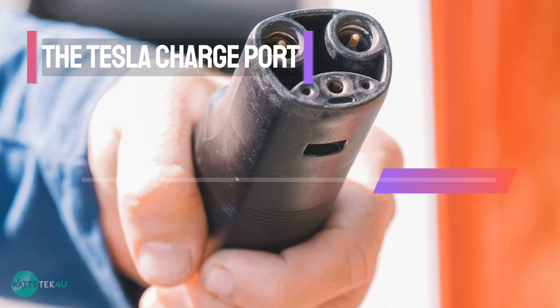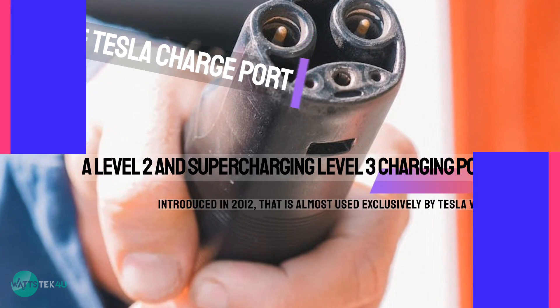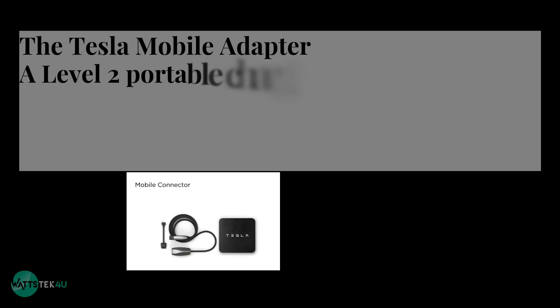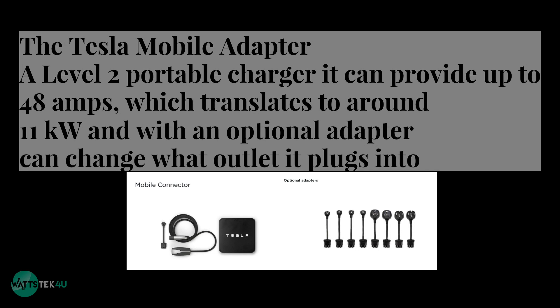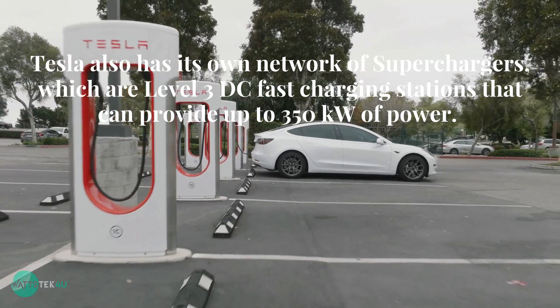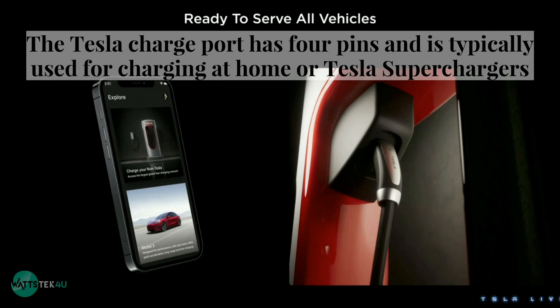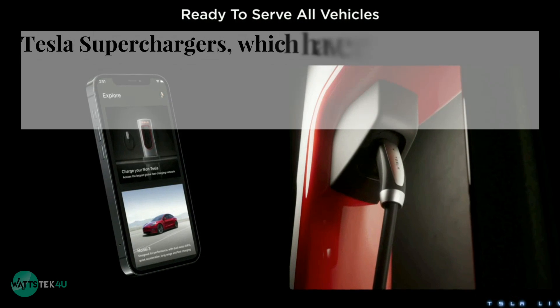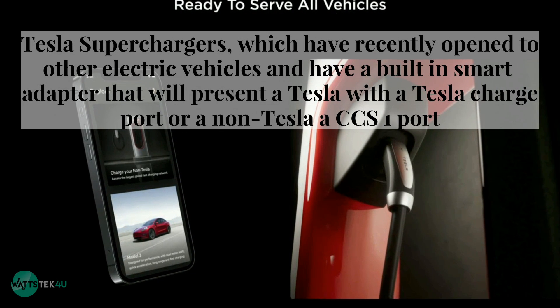Tesla Charge Port: this is both a Level 2 and supercharging Level 3 charging port, introduced in 2012, that is used almost exclusively by Tesla vehicles. The Tesla Mobile Adapter is a Level 2 portable charger that can provide up to 48 amps, which translates to around 11 kilowatts, and with an optional adapter can change what outlet it plugs into. Tesla also has its own network of superchargers, which are Level 3 DC fast charging stations that can provide up to 350 kilowatts of power. The Tesla Charge Port has 4 pins and is typically used for charging at home or Tesla superchargers. The superchargers have recently opened to other electric vehicles and have a built-in smart adapter that will present a Tesla with a Tesla charge port or a non-Tesla with a CCS-1 port.